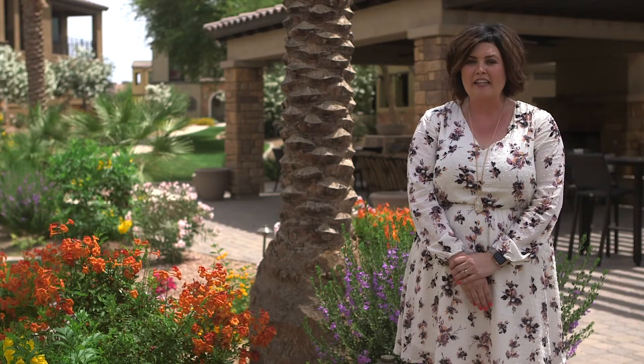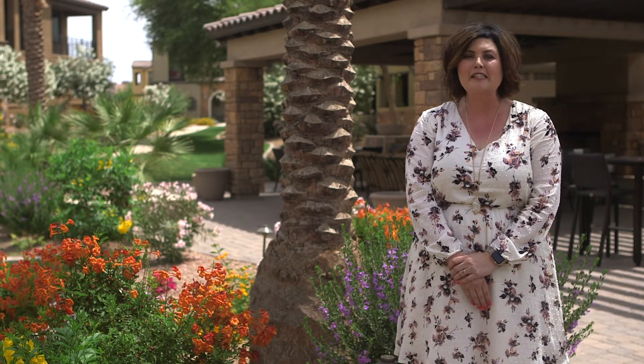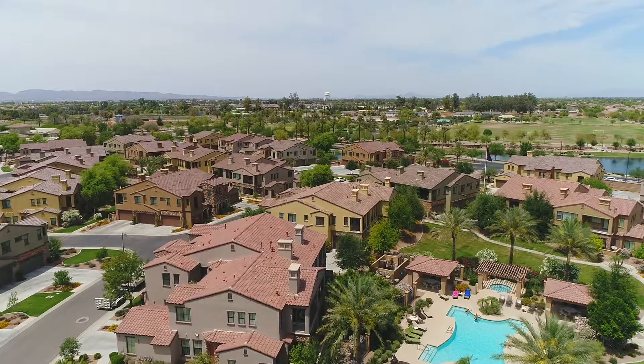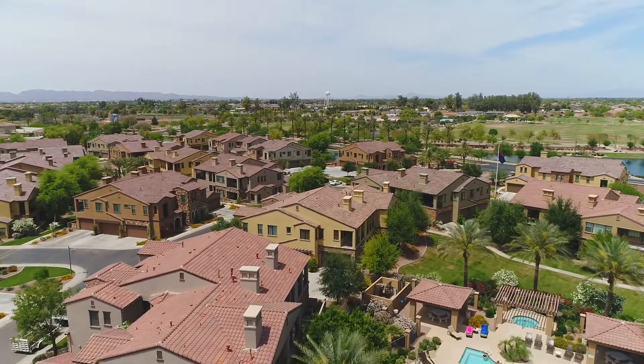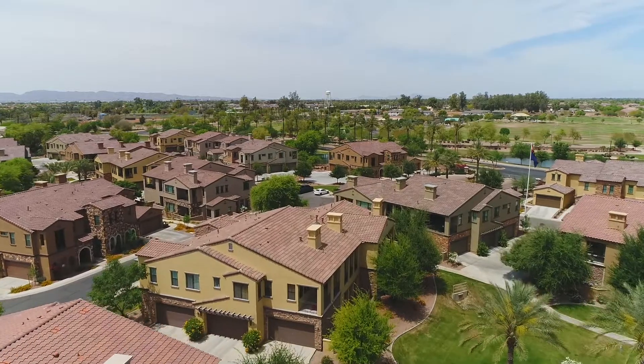As the premier lock-and-leave member of this 520-acre master-planned community, Serenity shares its world-class amenities with this award-winning Chandler, Arizona neighborhood.